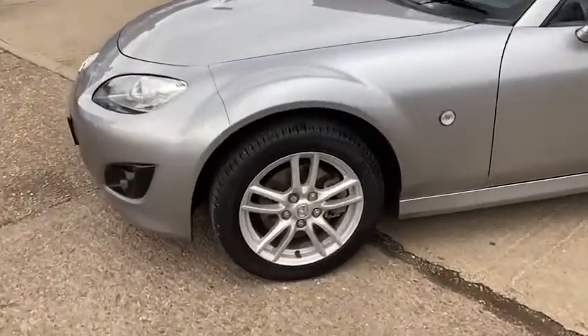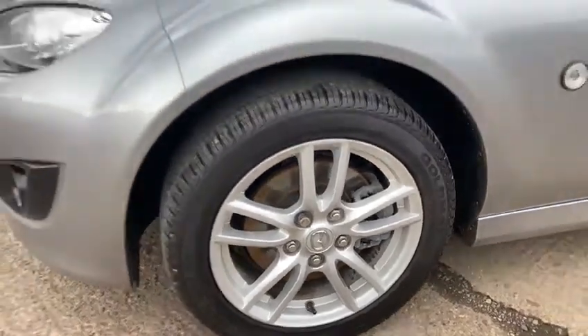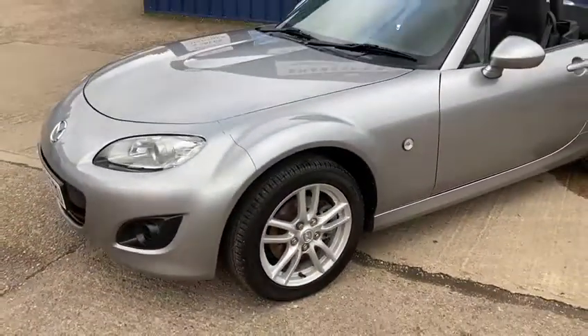It's in fantastic condition inside and out. It's been really well looked after — the wheels and tyres are all in fantastic condition. Lovely metallic silver.